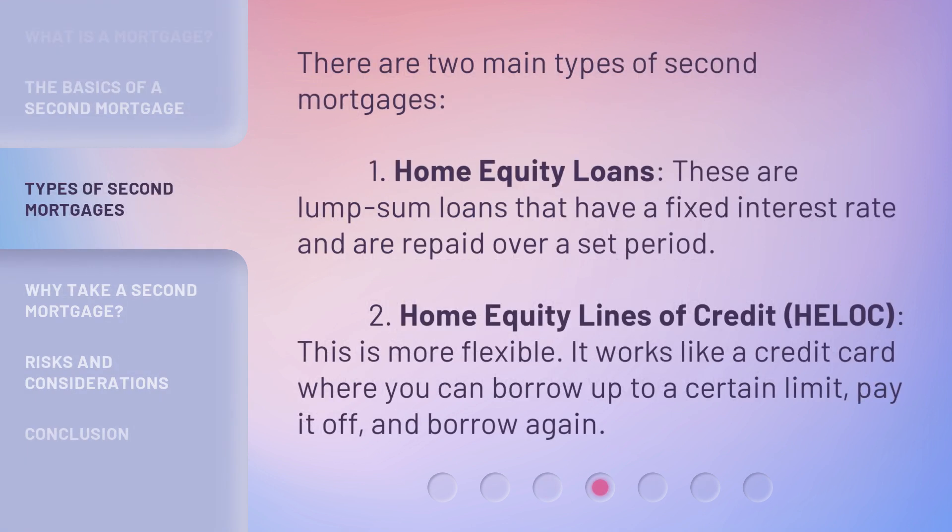There are two main types of second mortgages. One: home equity loans. These are lump sum loans that have a fixed interest rate and are repaid over a set period. Two: home equity lines of credit, or HELOC. This is more flexible — it works like a credit card where you can borrow up to a certain limit, pay it off, and borrow again.